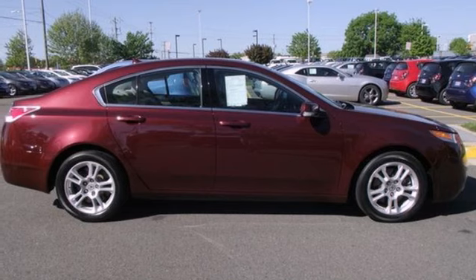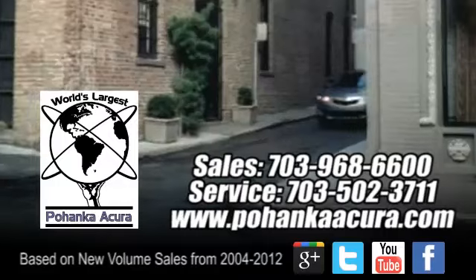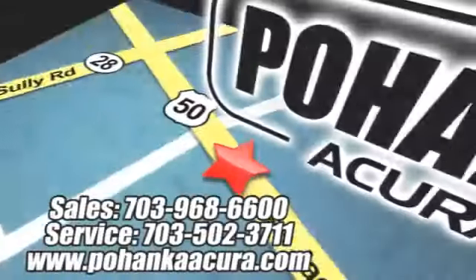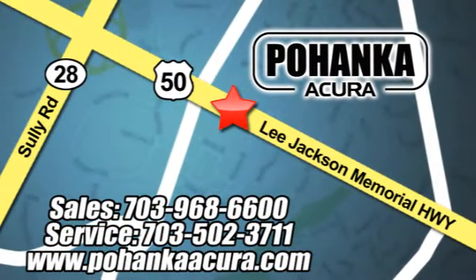Come on in today and see it for yourself. Pohenka Acura is a great place to buy a car. We're conveniently located at 13911 Lee Jackson Memorial Highway, Route 50 in Chantilly.